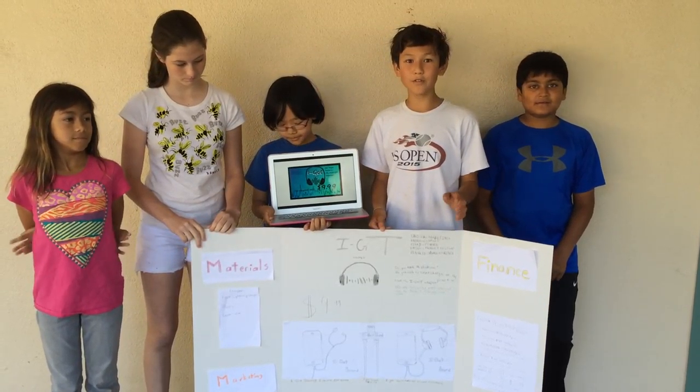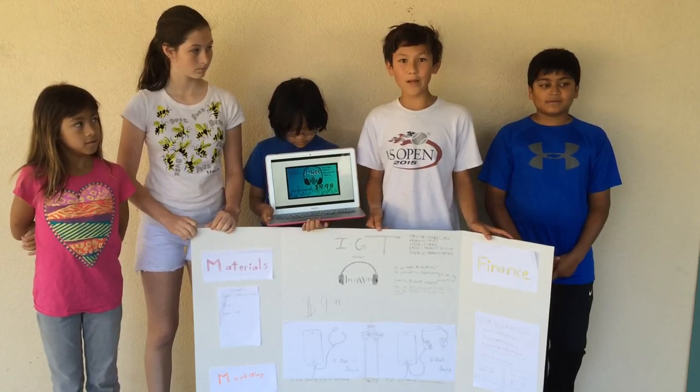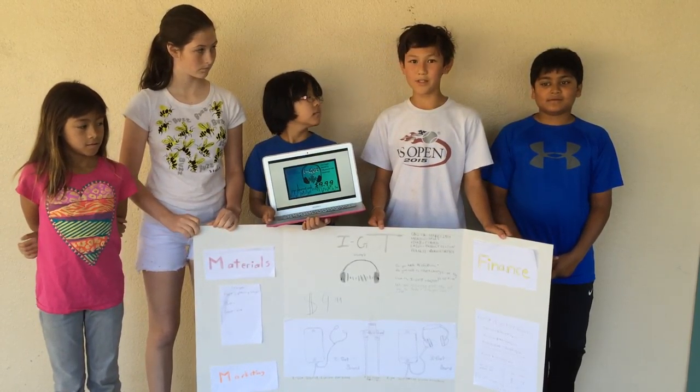This means that all your headphones or earbuds will be rendered completely useless on this phone. We have the solution: the iGOT Sound Machine.